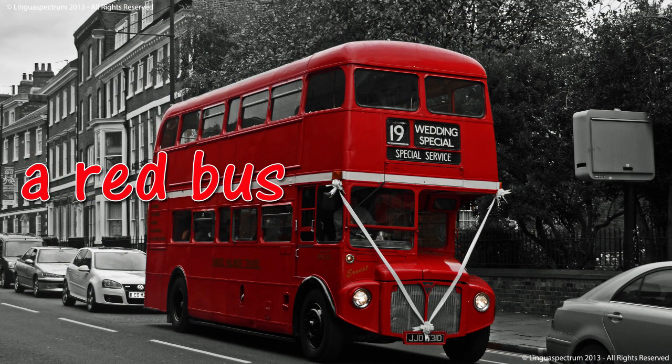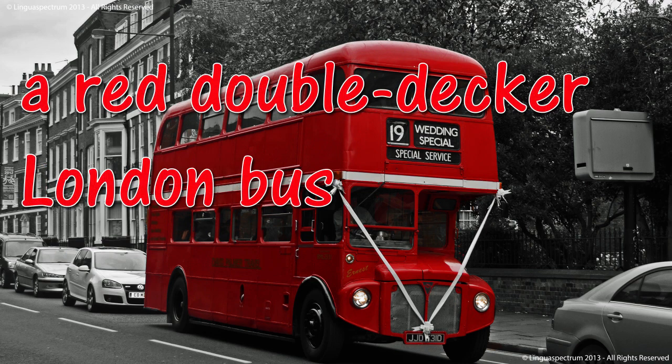Bus. A red bus. A red double-decker London bus.